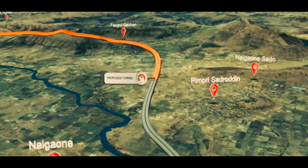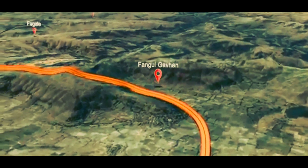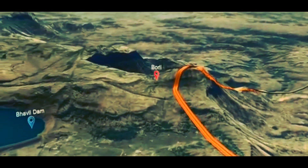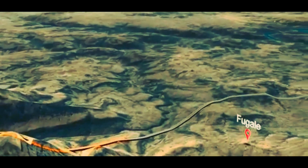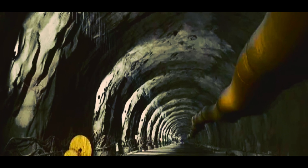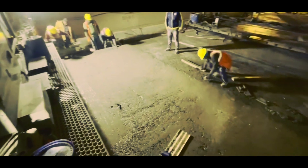Out of their 13.1 km stretch, this tunnel is 8.1 km long, which is the longest tunnel of Maharashtra. As you can see, they have completed PQC throughout the stretch of the RHS tunnel, and on the other hand the LHS tunnel PQC is still in progress.